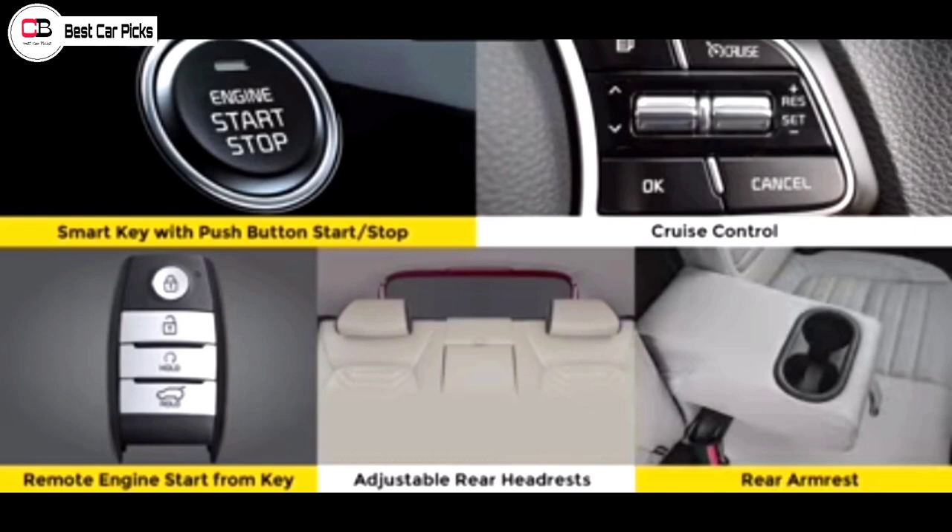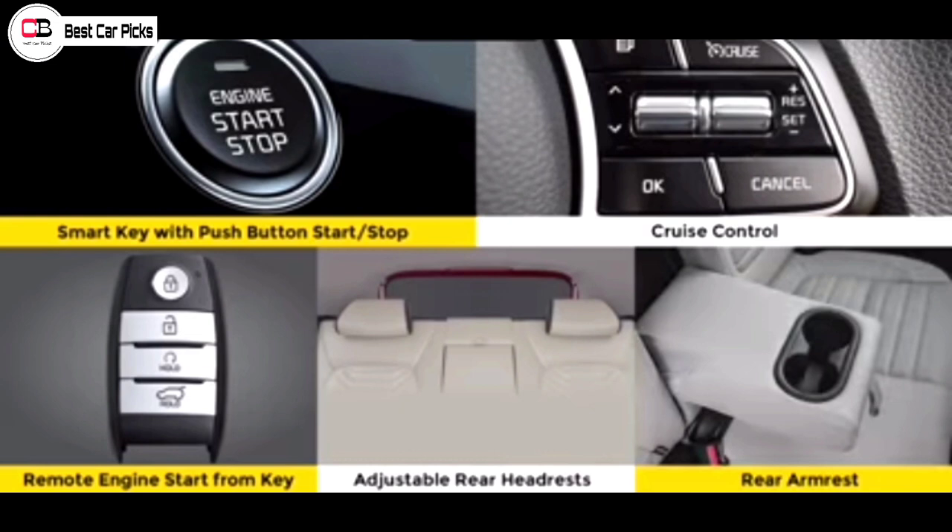In this variant, the highlight feature is the Sunroof. Additional features include Cruise Control, Push Button Start, Automatic Climate Control, and Steering Mounted Audio Controls. One feature missed out in this variant is Wireless Charging.